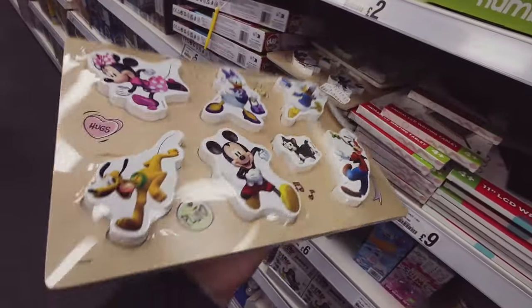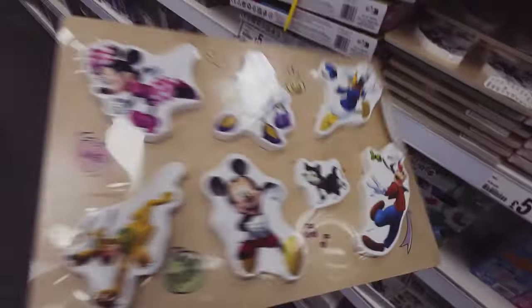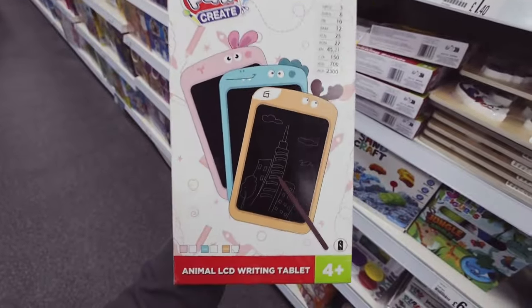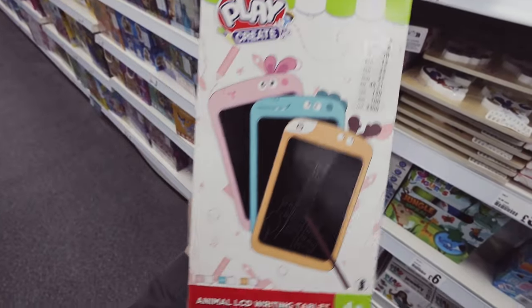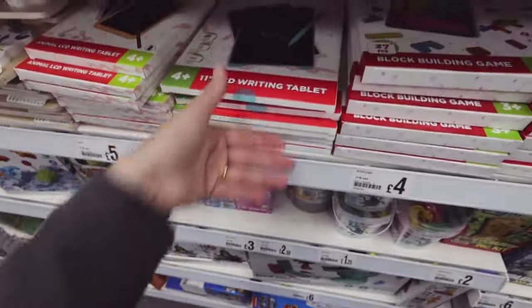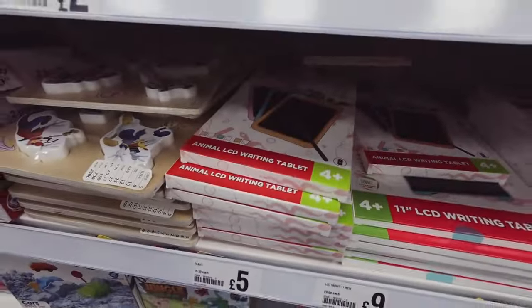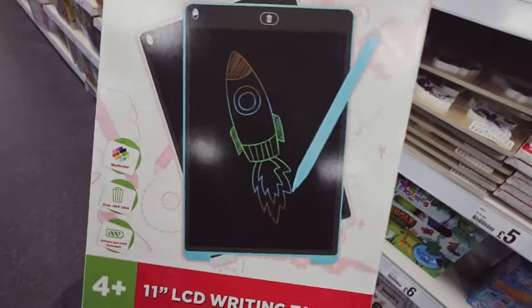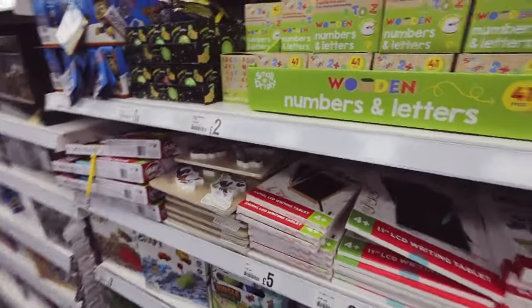These are new - little wooden puzzles that would make a nice first birthday gift, five pounds. They also have the writing tablets here for five pounds, however check on Temu first because I'm sure I only paid one or two pounds for mine off Temu. Isla's got this exact eleven inch writing tablet and I paid one or two pounds off Temu and it's nine pounds here - check Temu first! Whispering in case they kick me out.